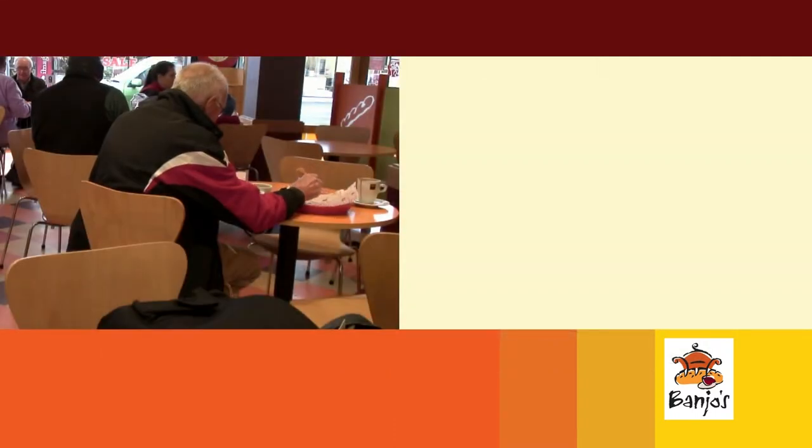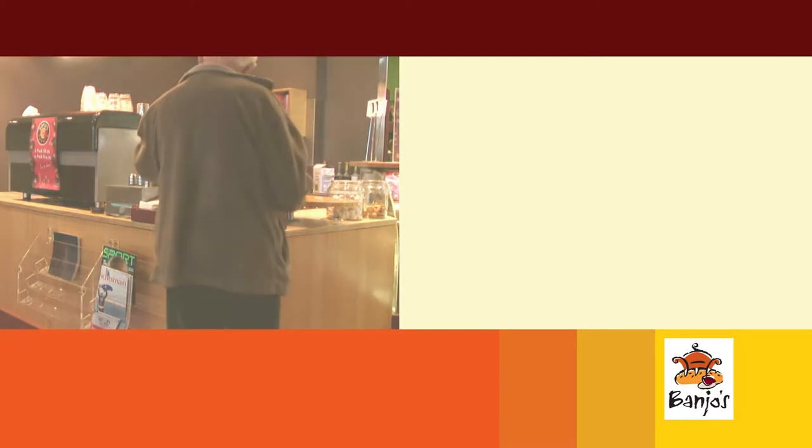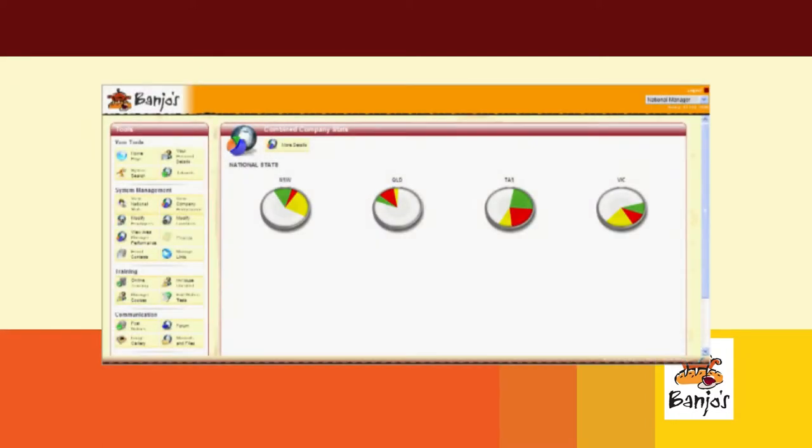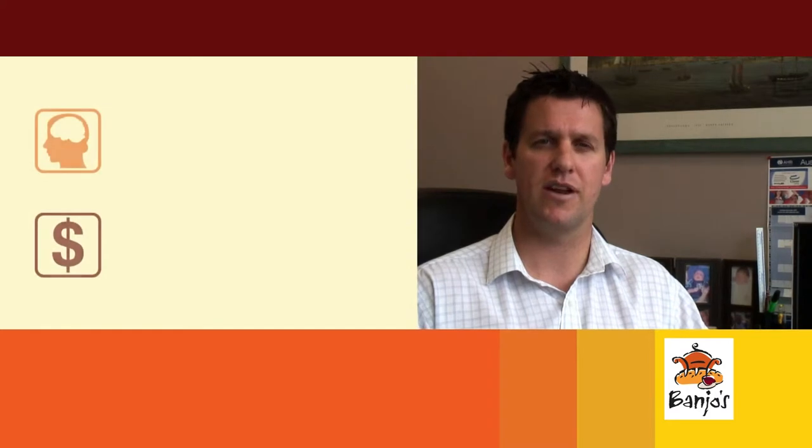We'll send out promotional material and gut feel we know that the stores that achieve the best promotions are the stores that have actually trained their staff. Now with our eLearning project, we'll definitely have the tool. We can measure it from region, from the field consultants who are responsible for the regions, right down to a store level and now right down to an individual level. The obvious benefit is that we will be able to feed back that information to franchisees to show that the training does translate into pure hard dollars.